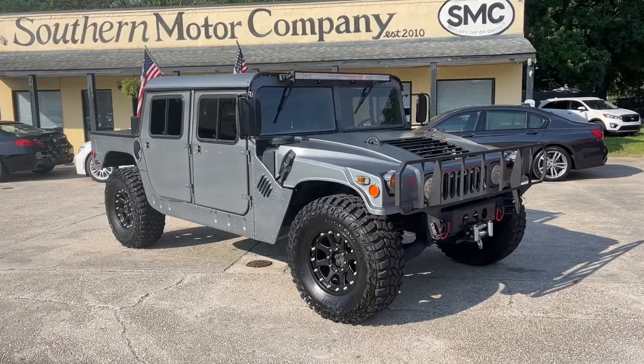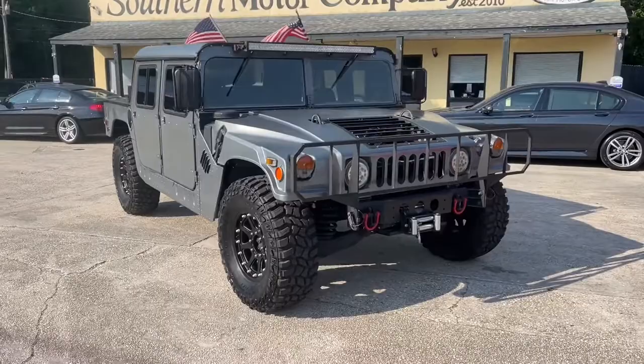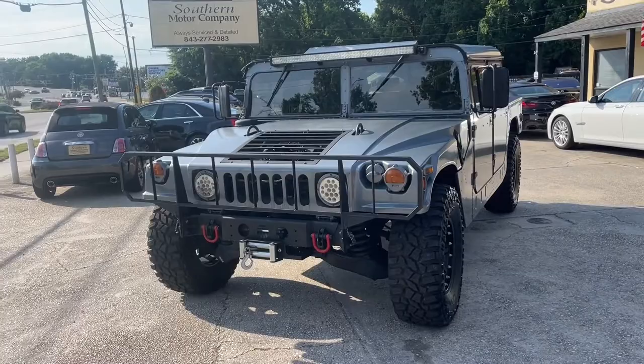Welcome to Southern Motor Company. We're going to walk around and let you take a look at the exterior of this Hummer — this thing looks tough. The main goal of the video is to walk around it and let you see the condition of it. If you get excited enough and say to yourself, 'I'm going to go down to Southern Motor Company and take a look at that vehicle, possibly buy it and take it home,' well, come on down.